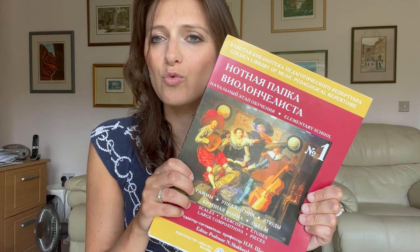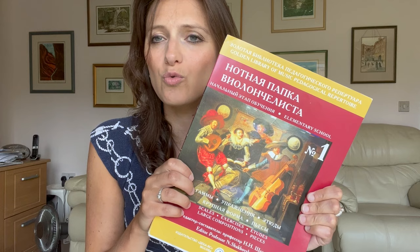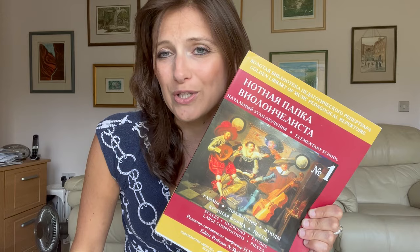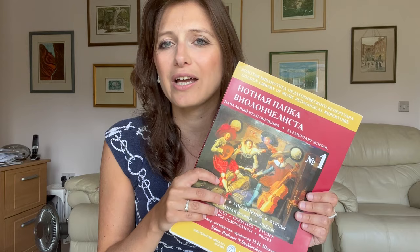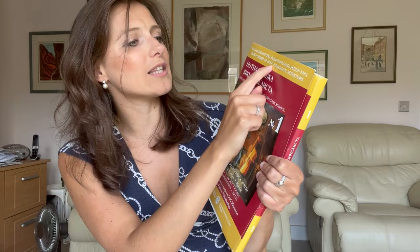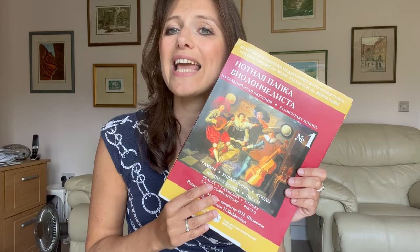First up there is what I call my bible, this one here. Now you've spotted it already — indeed this writing is Russian: 'Nutneue Popka Violon Celliste.' What it means is 'the cellist's music folder.' This is part of a series which exists for lots of different instruments, primarily piano and violin as well, and it's part of a series called Golden Library of Music Pedagogical Repertoire. Now this is not only a book but, as it says on the cover, an entire folder of music.